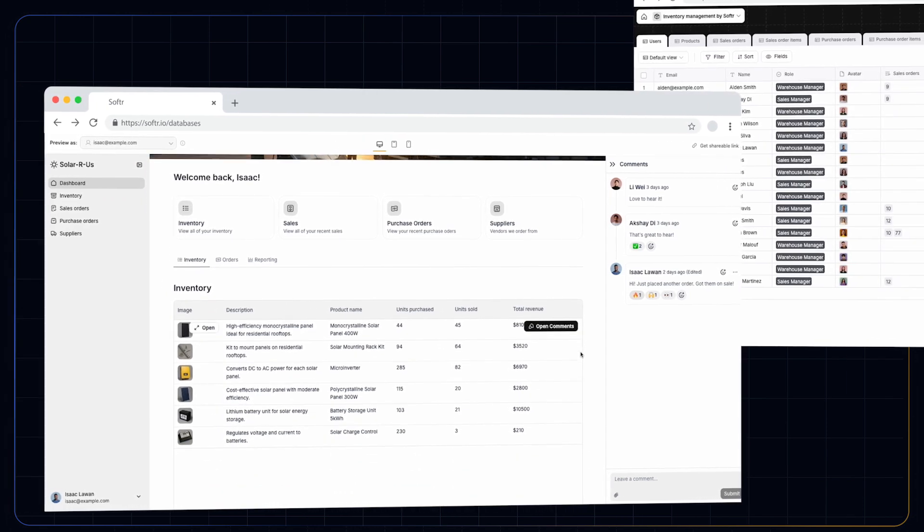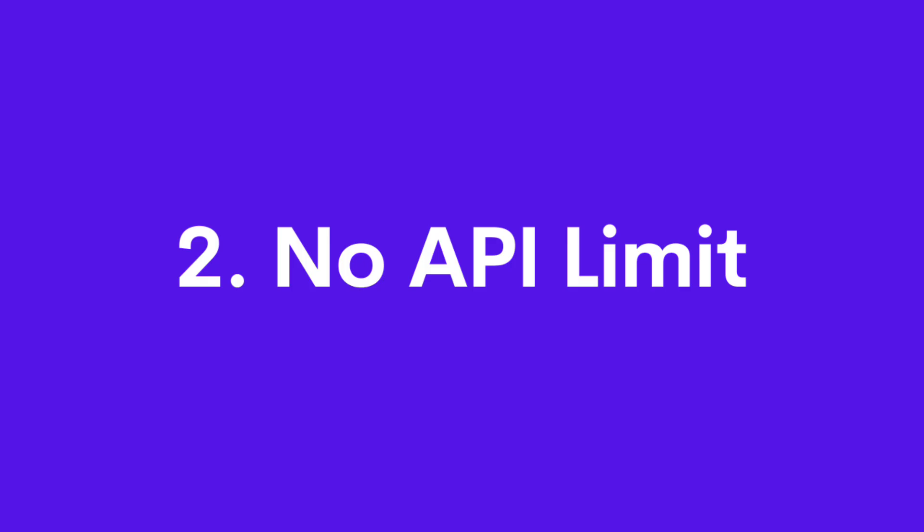There are no API limits. So if you're worried about how much data is working in the system, you won't hit any syncing caps or anything like that, because there are no limits to the API — which is incredibly helpful when growing a vast database that needs to be loaded in a large amount of time.